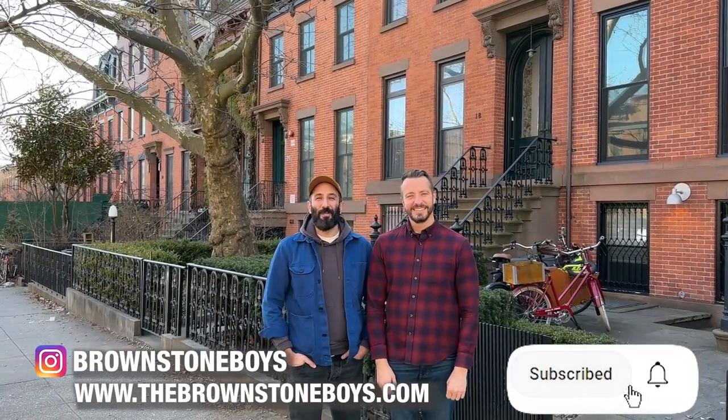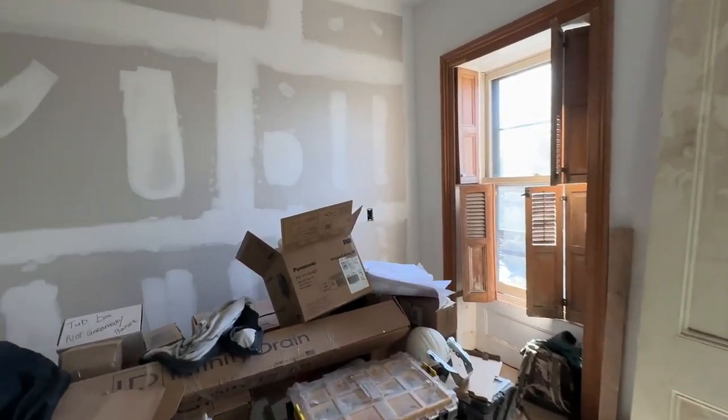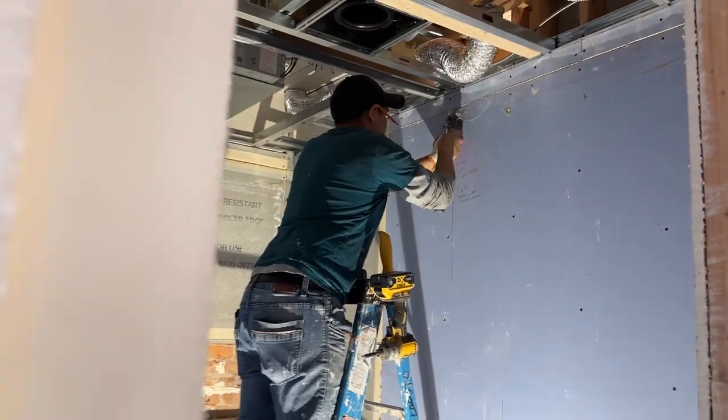Hey friends, it's Jordan and Barry here, the Brownstone Boys, and welcome back to Carroll Gardens where we are taking you back inside our project Carroll Jarden. There has been so much progress since our last vlog update. We're taking you back inside because the pretty things are about to go inside this house — we're about halfway through construction.